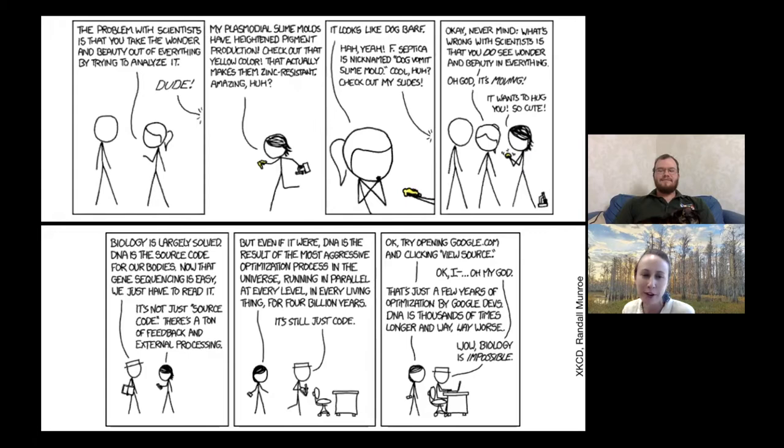If you'd like to learn more about the Friends or become a member, you can find out at friendsofbrookercreekpreserve.org. We've got Brian Magnier back today to present this webinar. He is a conservation biologist who used to volunteer here at Brooker Creek Preserve before he moved to Oregon, so we're happy to have him via Zoom today. I'm going to turn it over to you — welcome, Brian.